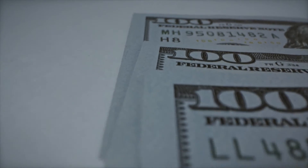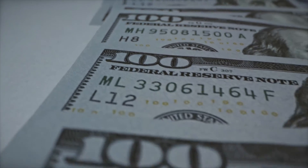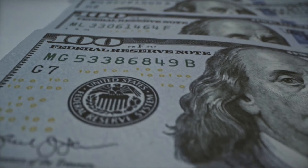Credit mix considers the various types of credit you have and whether you use that credit appropriately. In general, lenders and creditors like to see that you have a diverse credit mix — that is, you have been able to manage different types of credit accounts responsibly over time.